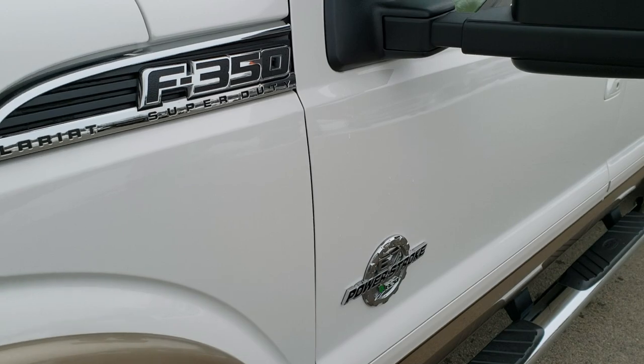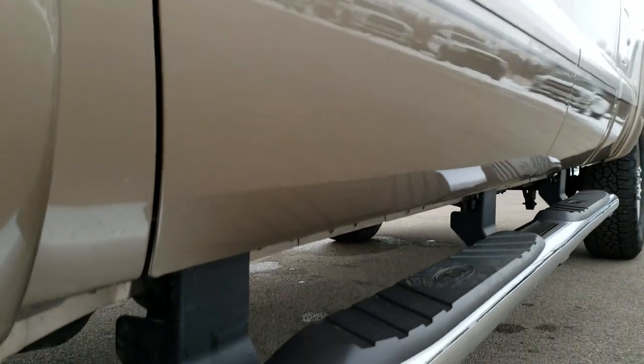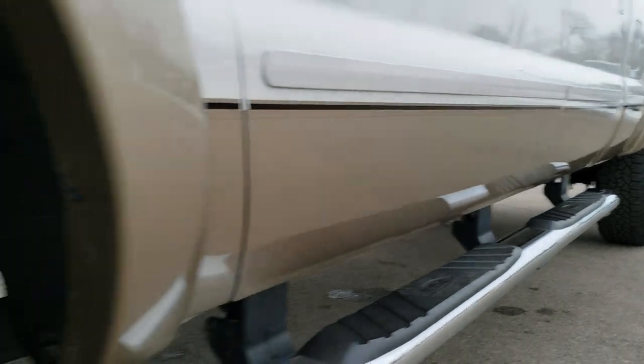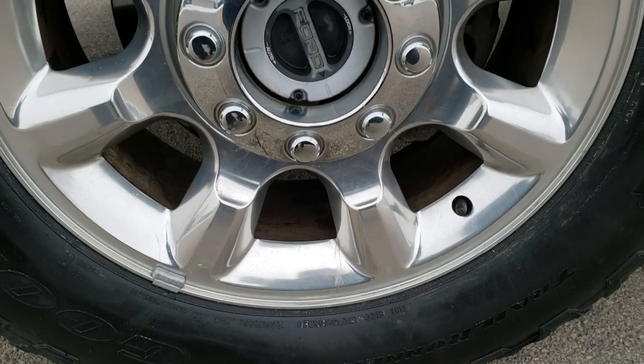It has been fully inspected 100% per the state of Wisconsin inspection process and is 100% ready to go. The color is white platinum tri-coat metallic over what I think is pale adobe — a two-tone paint scheme. We shoot all of our videos in 1080p 60 frames per second, so if you have HD capabilities on your computer, tablet, or smartphone, turn them on. There is a link in the upper right hand part of your screen to our website.